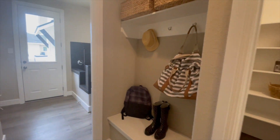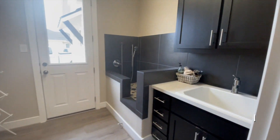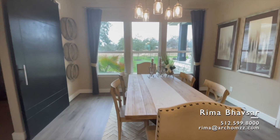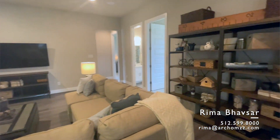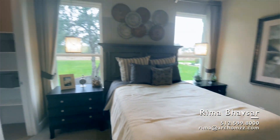If you guys like the model home, need more information, or need any other information on the upcoming communities, or resale, or anything real estate related, I am here to help. Reach out to me. I'm going to go ahead and put my information right here — my phone number and my email. So if you guys need anything, let me know.